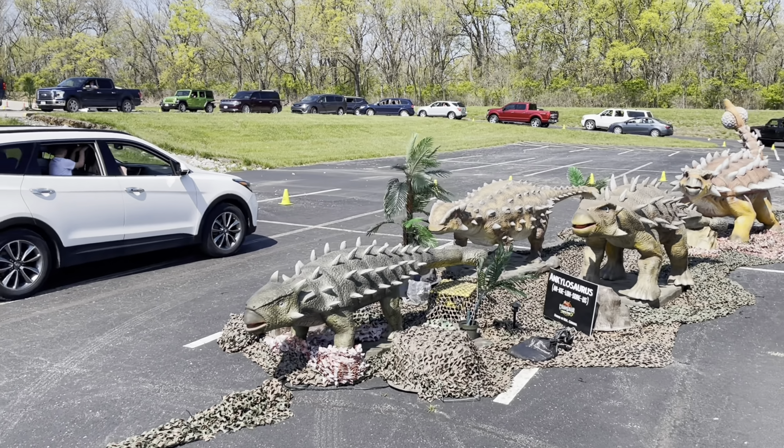I was wrong about the last one — that one was not the biggest. This one is the biggest. This dinosaur's name is Mamenchisaurus. Look at its tail — the end of the tail is kind of like a ball, so when it swings it, it will hurt.